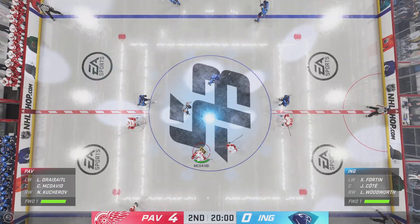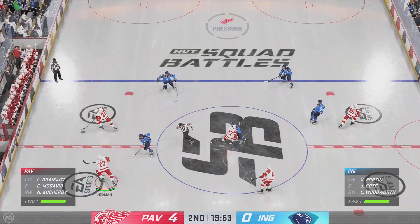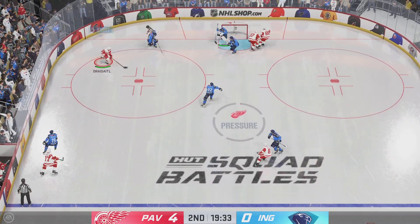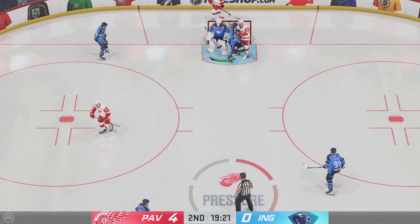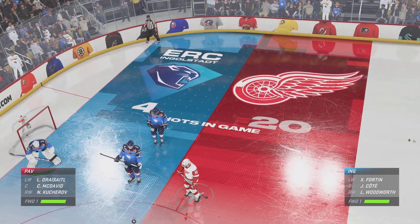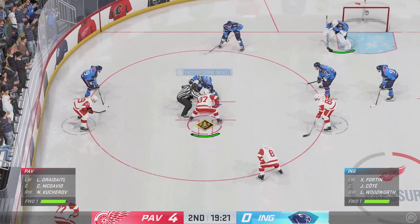And the opening faceoff here in period number two is about set. Here we go — lots of time left in this one, but certainly a lopsided affair to this point. How do you sum up the first 20 minutes? The Red Wings have been urgent right from puck drop — first on the puck, hounding it, relentless. They've created a ton of turnovers. That's the reason why they're ahead. It's four nothing.